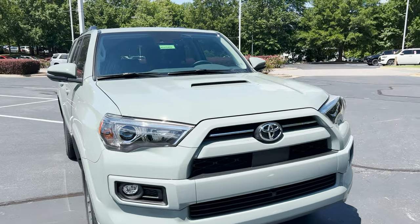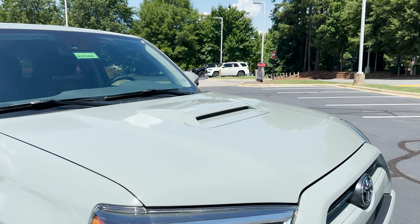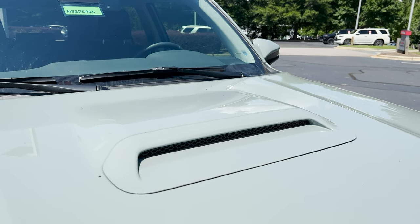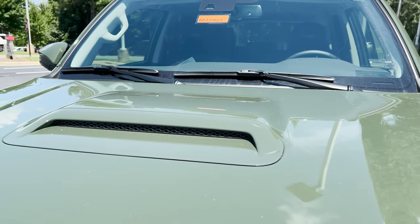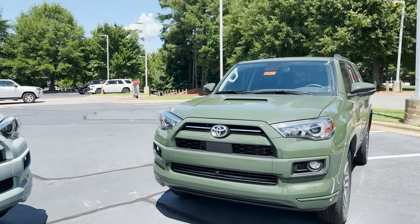It has a 4.0-liter V6 engine giving you 270 horsepower and 278 pound-feet of torque. You might recognize it from the hood scoop — the scoop is a signature TRD Sport feature.